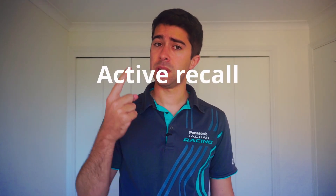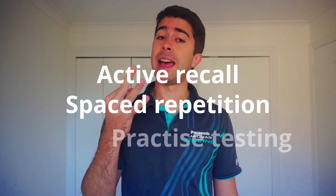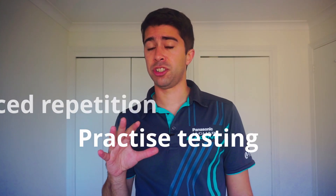So what strategy did I use if I didn't take any notes? My learning strategy contains three pillars: active recall, spaced repetition, and practice testing. I implemented this strategy by planning out my week first, doing some pre-study before I attend the lecture, attending the lecture, and then doing some review after the lecture is completed.